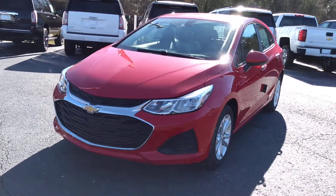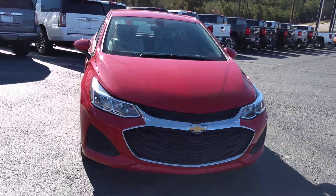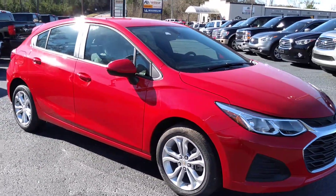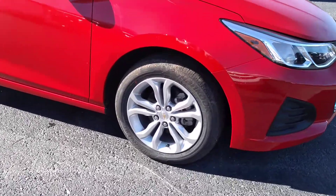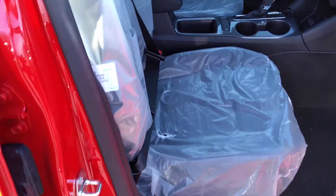Hey Tarika, this is Brian here with Jimmy Chevrolet in Greensburg, Georgia, just making you a quick video of this absolutely beautiful 2019 Chevy Cruze hatchback. It's got this beautiful red exterior, the alloy wheels — it did just get off the truck here.